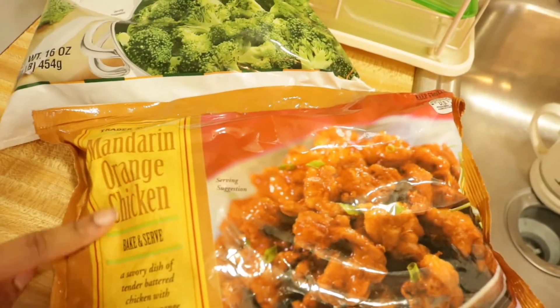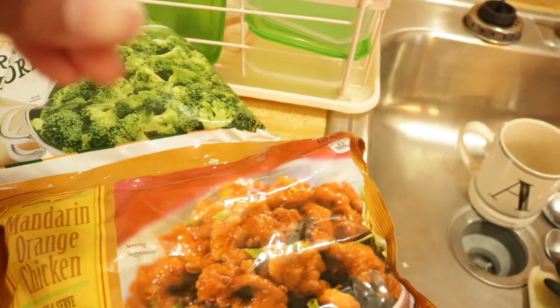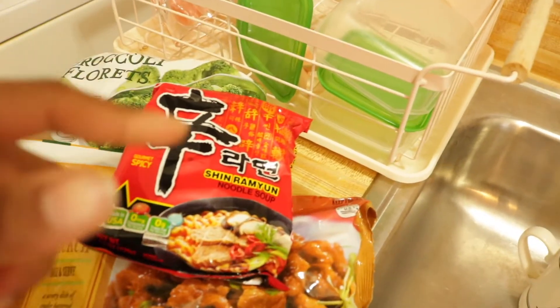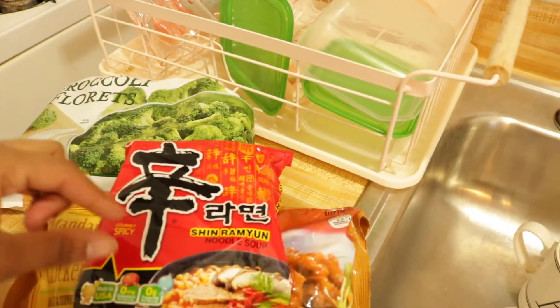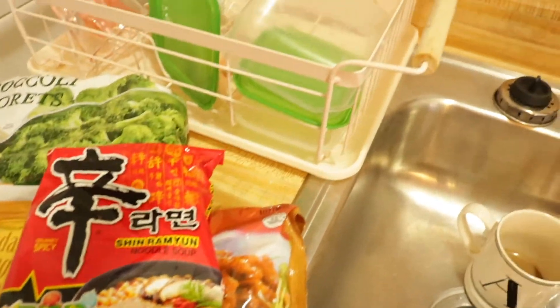I got this delicious chicken from Trader Joe's — it's the mandarin orange chicken. It comes with two packs of sauce and a bunch of chicken. And I'm going to make some broccoli and this ramen. Let me give you the plug — this ramen is the best ramen. I got it at my local Asian market and it's so freaking good. Gives you a huge pack of noodles and the spice packet is really spicy. Good as a soup or not — but that's what we're doing today.